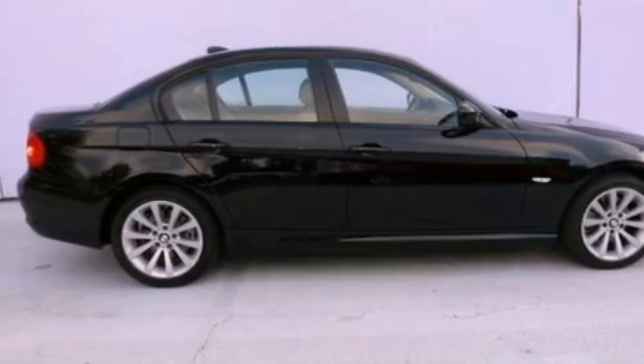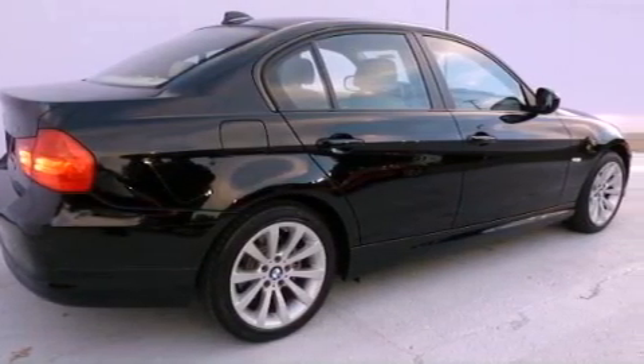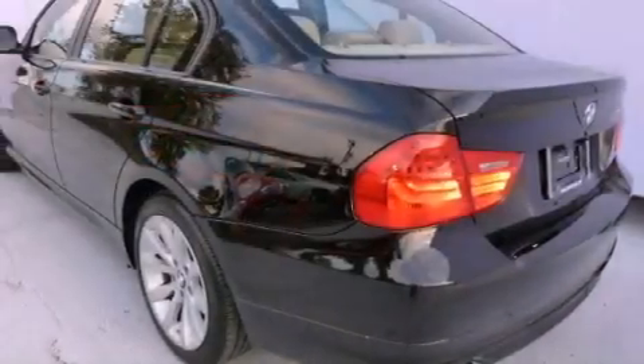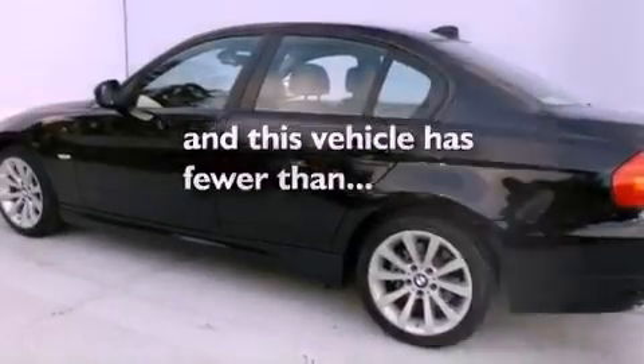Features include a sunroof, heated front seats, cruise control, a CD player, leather seats, a passenger side vanity mirror, an engine immobilizer theft deterrent system, traction control, and air conditioning with automatic climate control. This vehicle has fewer than 14,000 miles on the odometer.